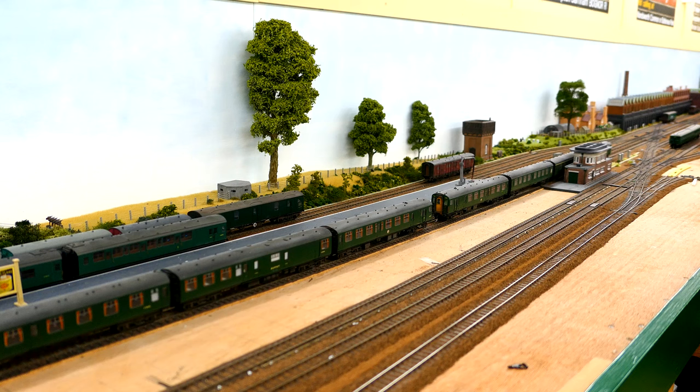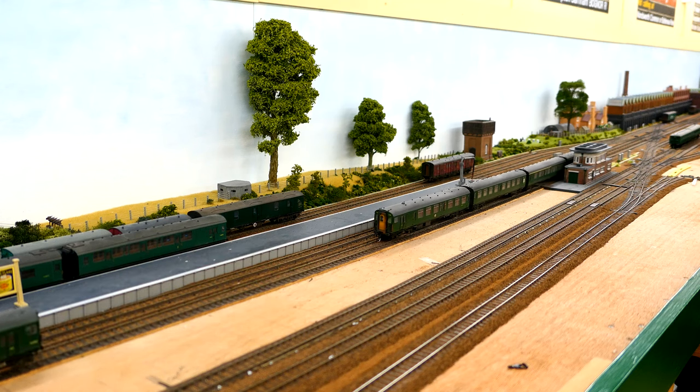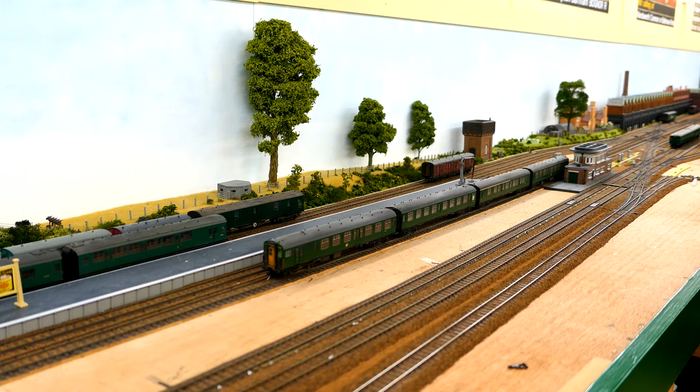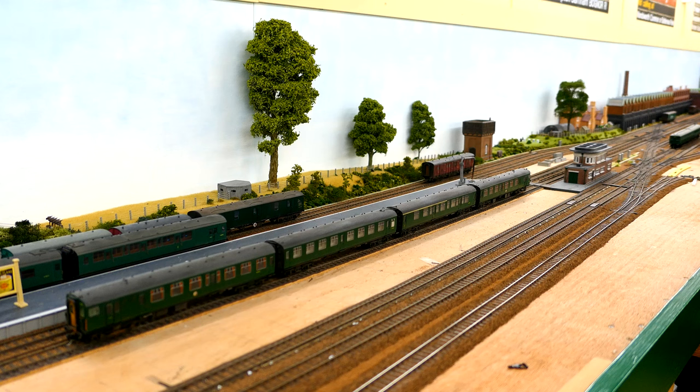When coupled and run together, these units surge. When uncoupled, as was seen in previous videos with the blue-grey units, one unit is faster than the other. I shall demonstrate. This suggests the surging is related to differences in motor speed.